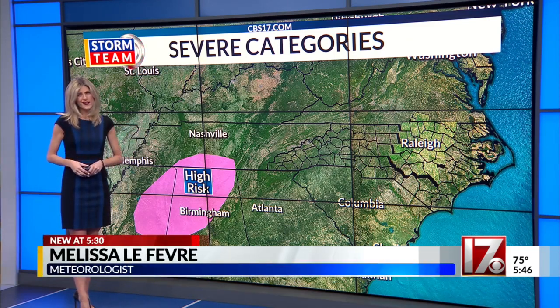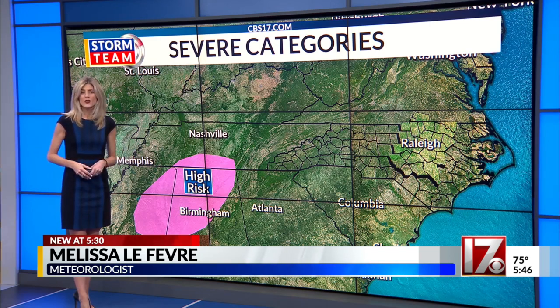Now, no matter the risk that's issued for central North Carolina, it's a good idea to have your severe weather plan ready to go, because it only takes one. For CBS 17 News, I'm meteorologist Melissa Lefevre.